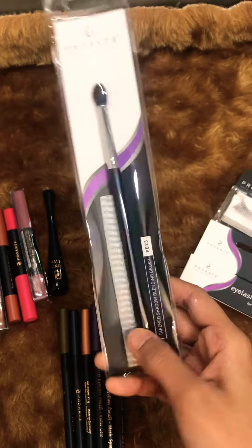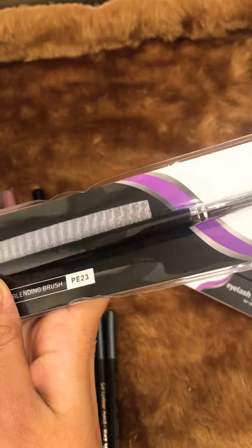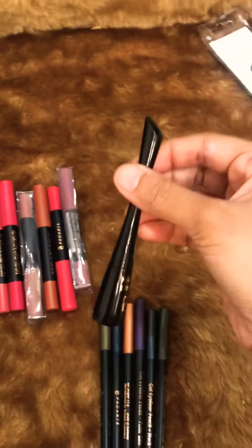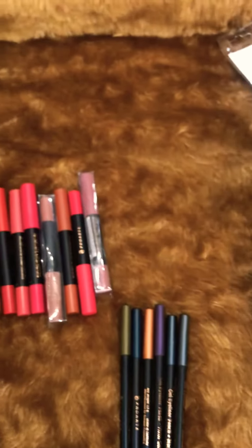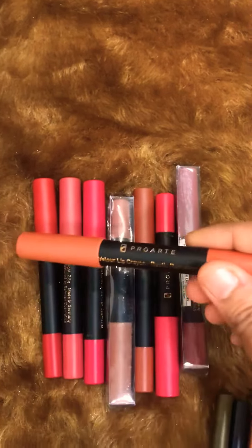Then the other is their best-selling eyeshadow blending brush — I had to get it. It's PE23 and it's priced at 275 rupees. Then I got their matte liner, which is really really good. I think it's around 250 rupees.